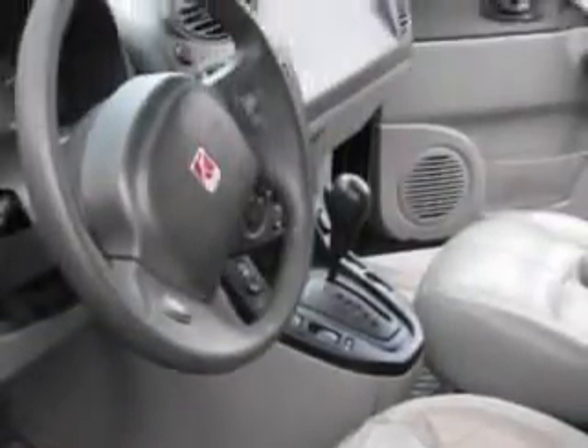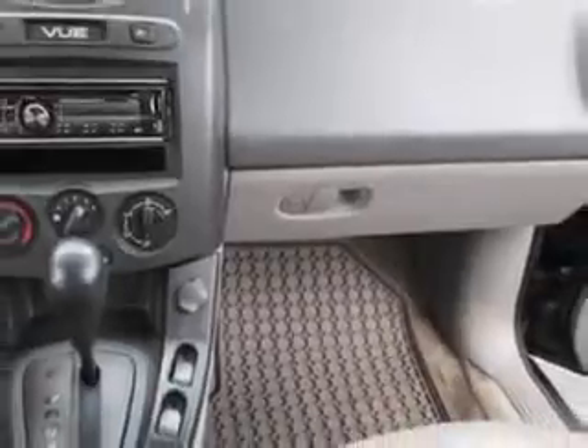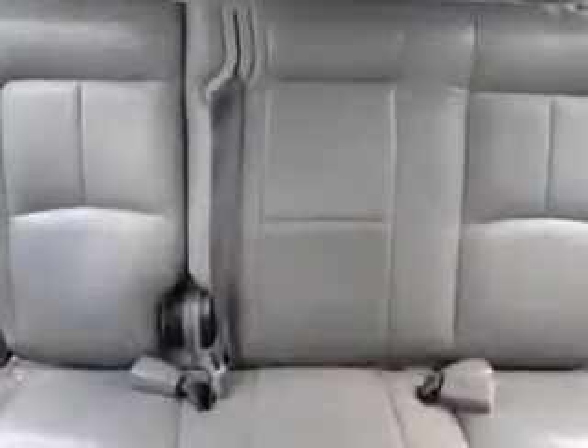Cloth upholstery, rear seats bench, and much more. Have peace of mind in this 2002 Saturn Vue. See us at BuyerZone, Inc. today.